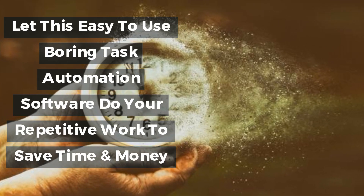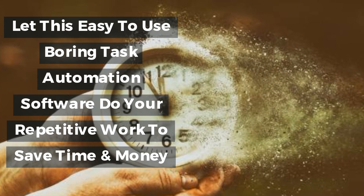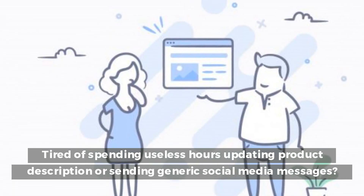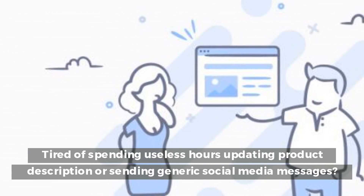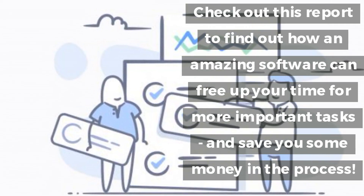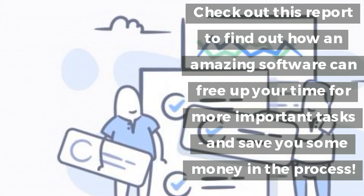Let this easy-to-use boring task automation software do your repetitive work to save time and money. Tired of spending useless hours updating product descriptions or sending generic social media messages? Check out this report to find out how an amazing software can free up your time for more important tasks and save you some money in the process.